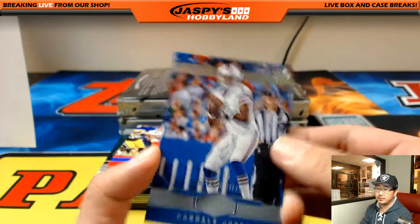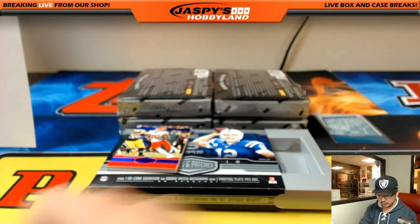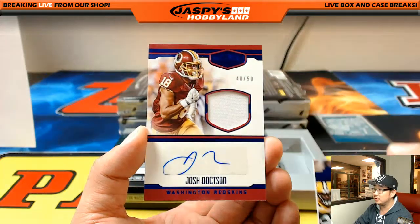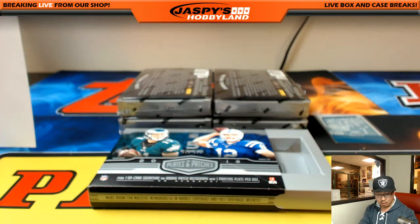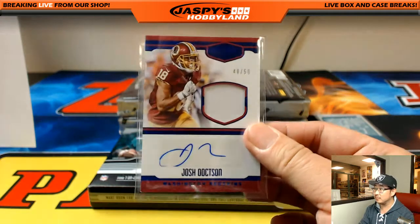Out of 79, Cardell Jones — Bills, Chris Orlando. 17 out of 50, Jamal Charles, and behind Jamal Charles — Josh Doxson, 40 out of 50. Rick Todd Hunter with that one.